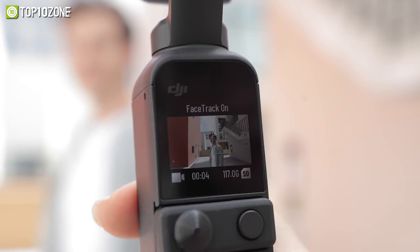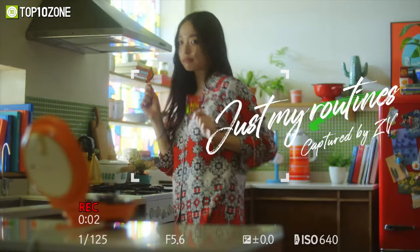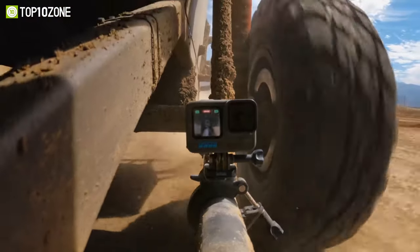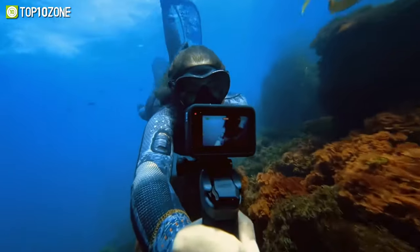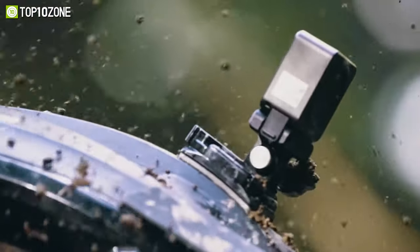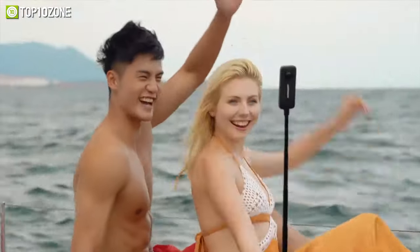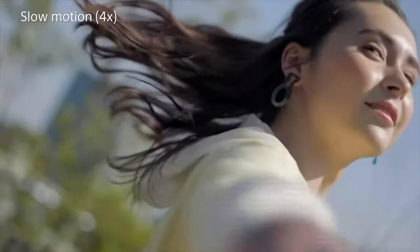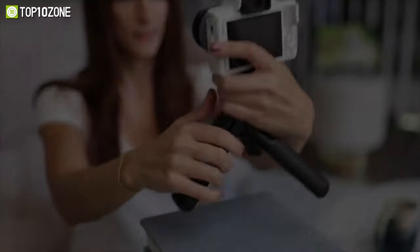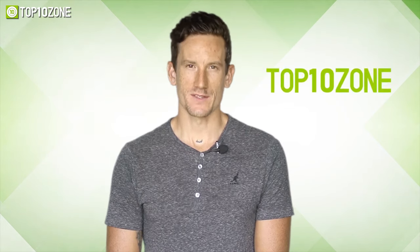The right camera will help you accomplish your task and create top-notch videos, whether you are an aspiring content creator or seasoned videographer. However, choosing the right camera for your vlog can be challenging. If you're not sure where to start, you're in luck, as we've listed the top 10 best vlogging cameras for almost every requirement and budget that can provide you with pro-grade results. So without any further ado, let's get started here at Top 10 Zone.